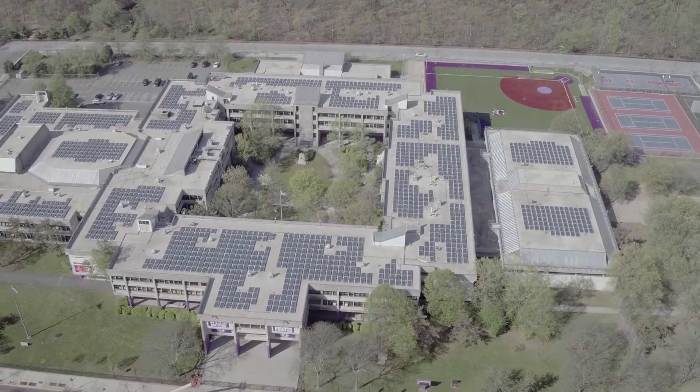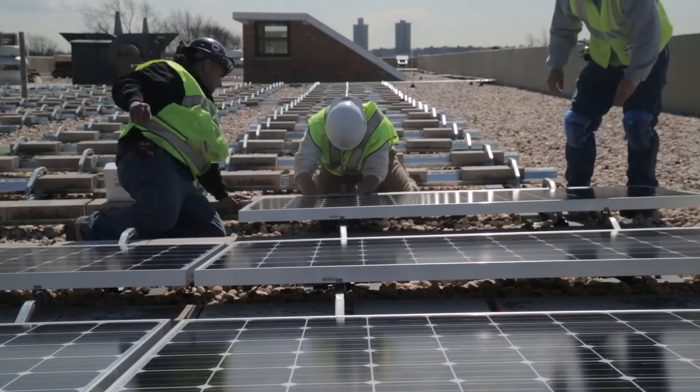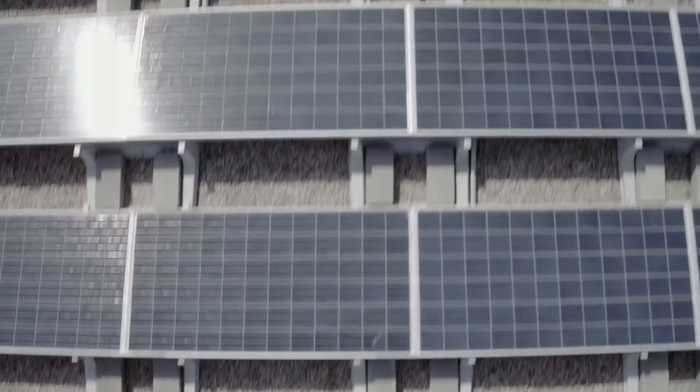By installing solar power on our largest rooftops, like the school here, we are cost-effectively scaling up our clean energy resources, which both reduces our energy costs and our carbon footprint. As we expand our clean energy program, we'll be building more and more solar systems on publicly owned sites, bringing clean and affordable energy to the city.